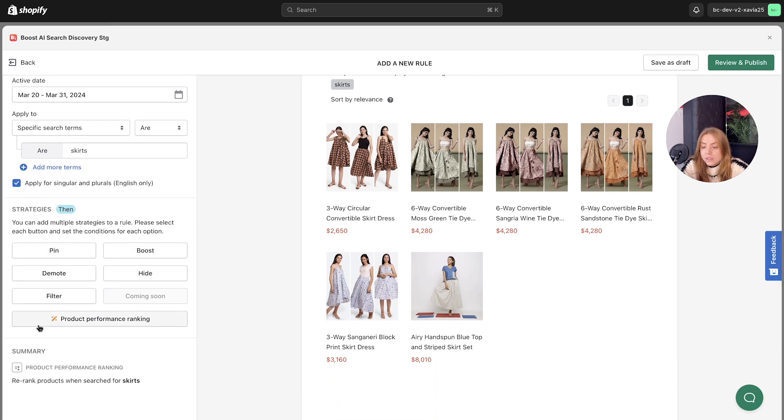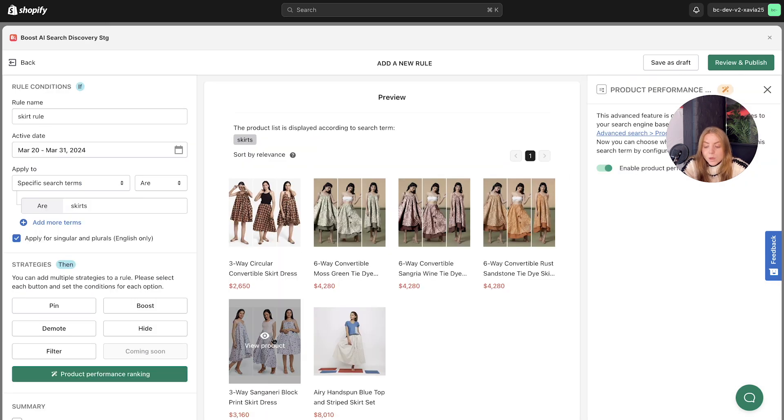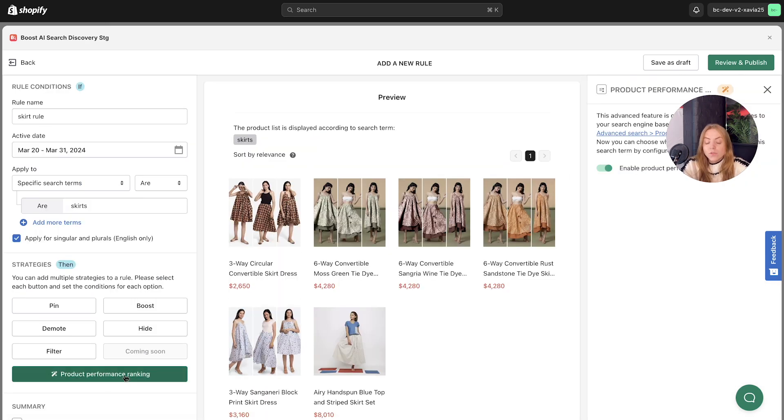Scrolling down, we've got the different strategies — you can add multiple strategies to a rule. You're free to apply up to five merchandising strategies per rule, which includes pin, boost, demote, hide, and filter. However, opting to apply all search terms limits you to three strategies: boost, demote, and hide. We've also got the product performance ranking, which is linked to our product performance ranking AI search filter, and will automatically show the highest ranking products in the search results.